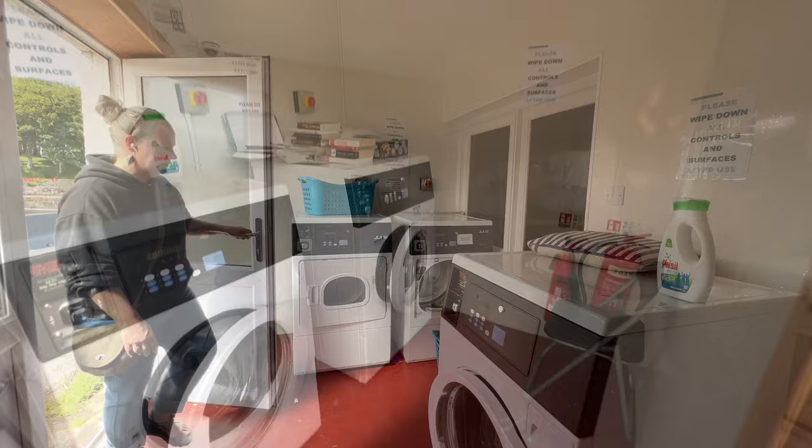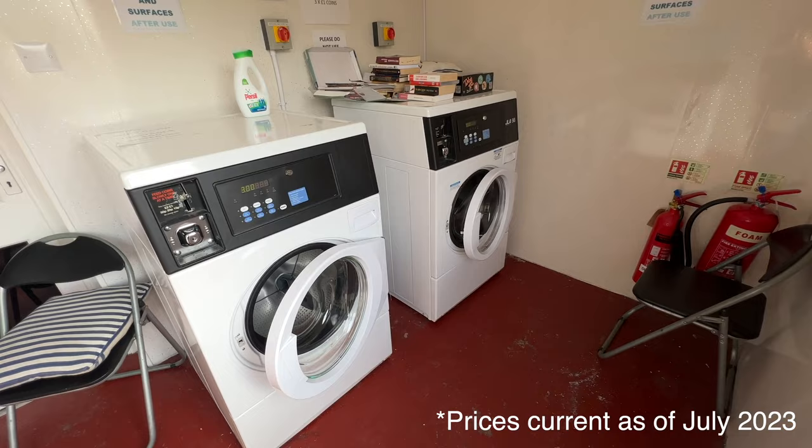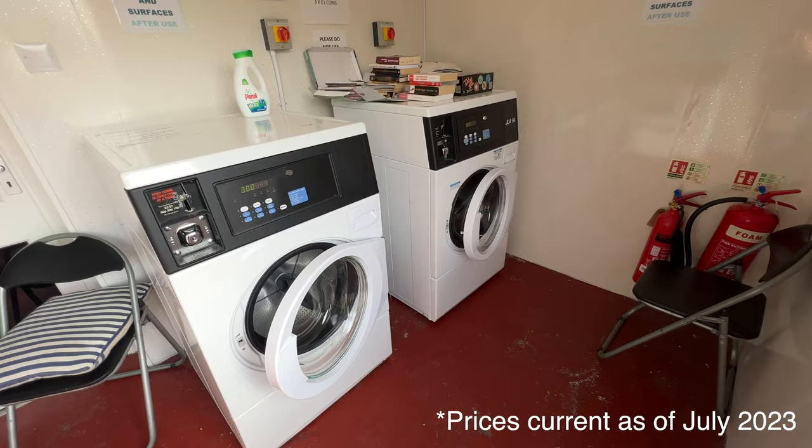The laundry is located in a building at the end of the quay. There are two large washing machines and dryers. It's three pounds to wash and one pound per 15 minutes to dry.